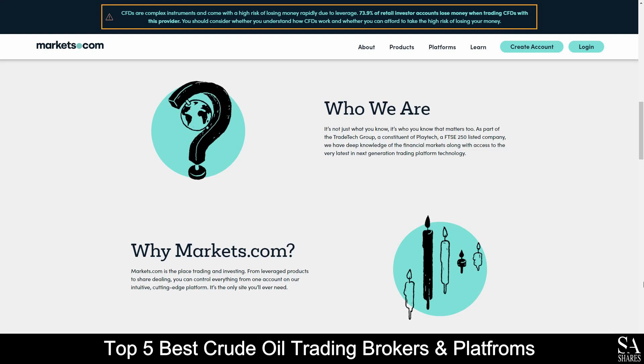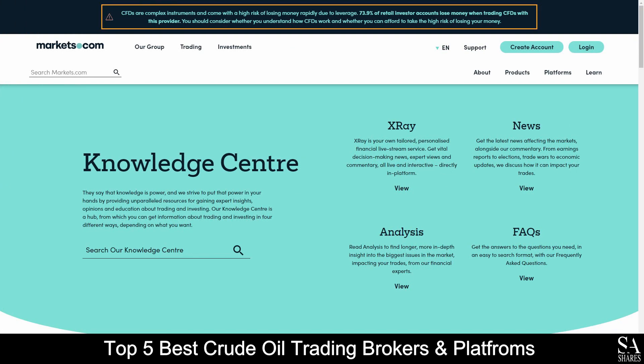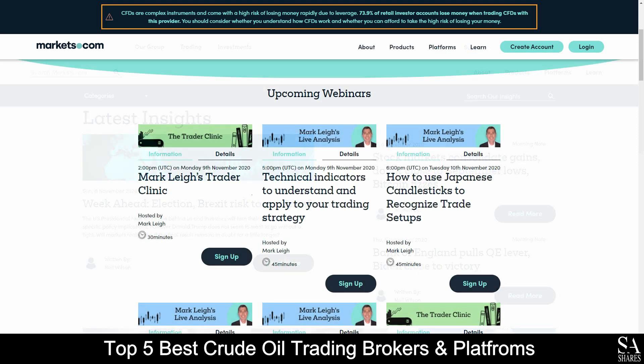Their accounts feature retail and professional accounts with easy account opening, great educational tools, live support features, lower spreads, industry insight strategies, and more. Markets.com also provides their very own educational knowledge center, which delves into market news and analysis topics, their very own financial live streaming service, as well as a variety of webinars that you can sign up to if you are looking for any additional education.